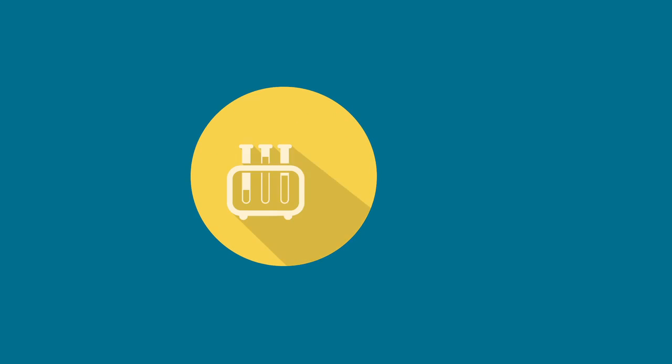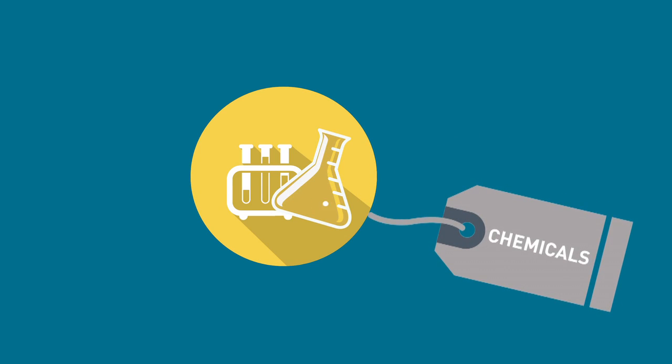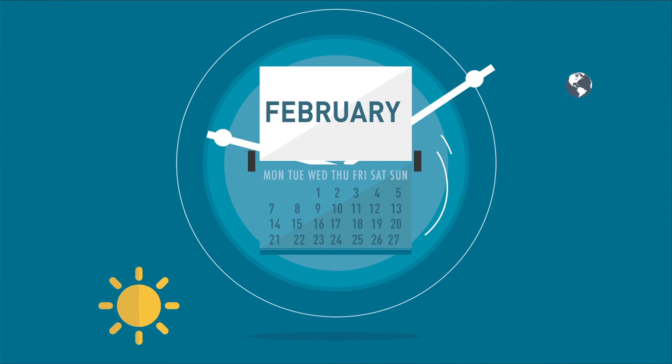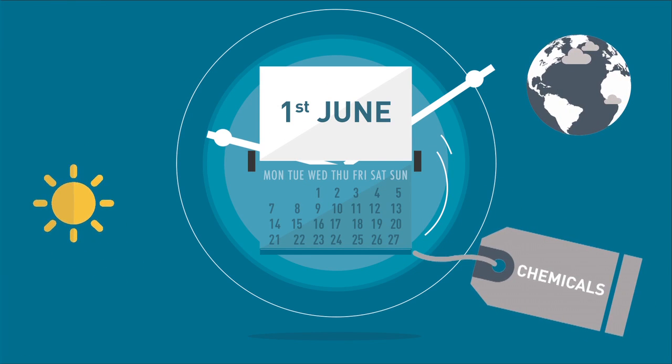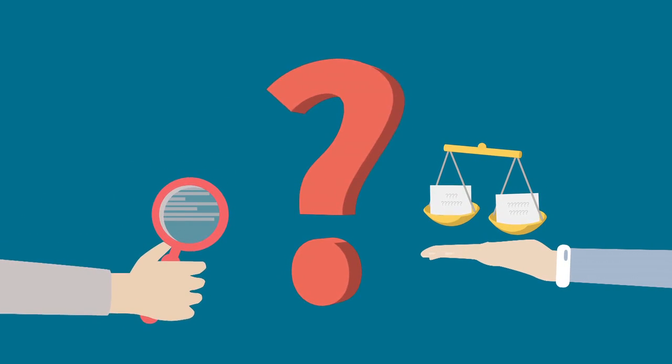All chemical products bear some labels giving essential information regarding health, safety, and environmental protection. On June 1, 2015, the classification and labelling of chemicals for mixtures in Europe will change. So what are the main changes introduced by the new regulation, and what are their consequences?